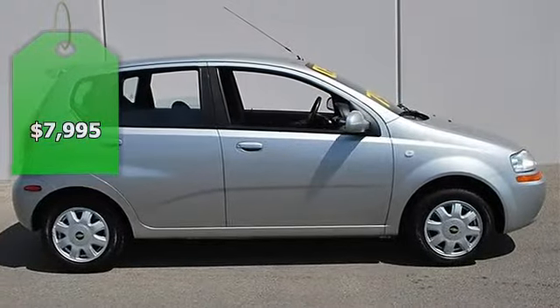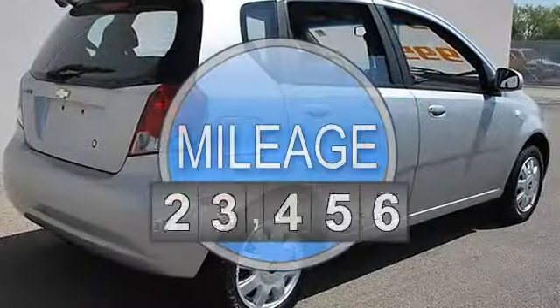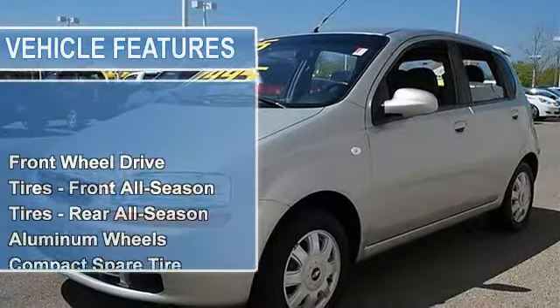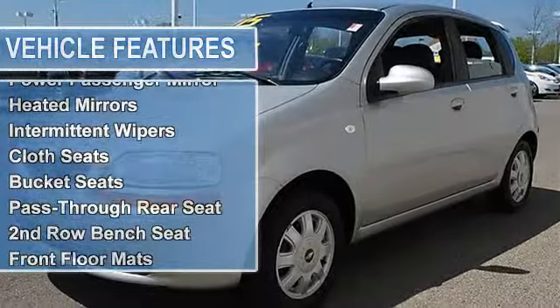2005 Chevrolet Aveo 4-door car. This vehicle features the following equipment: automatic gas I4, 1.6L, front wheel drive, tires front all season, tires rear all season, aluminum wheels, compact spare tire.